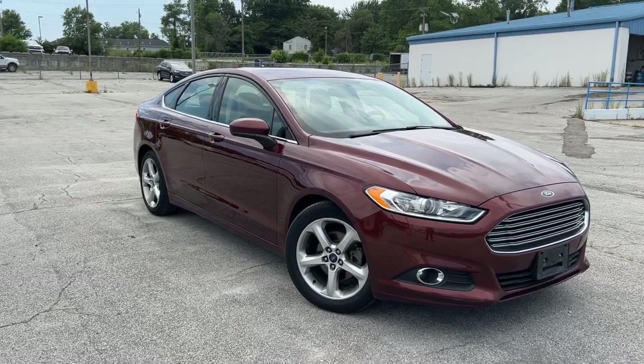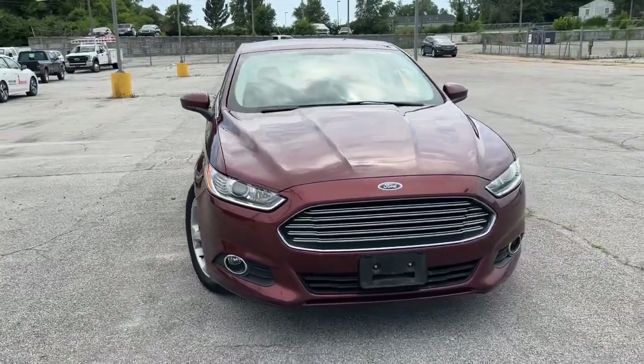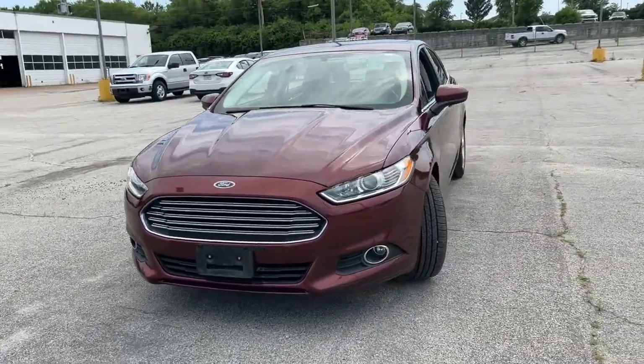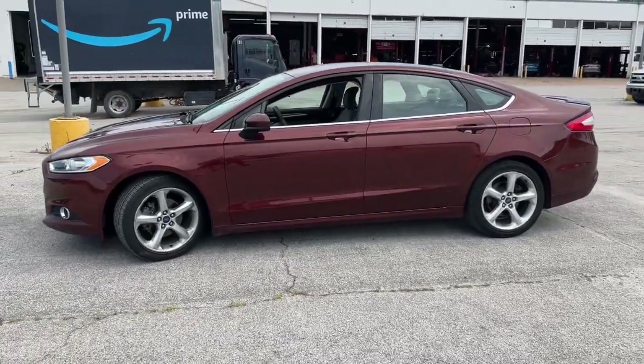Here is a wonderful 2016 Ford Fusion. With less than 70,000 miles on the odometer, this vehicle provides excellent value. Make every drive count in this sporty, sophisticated Fusion.